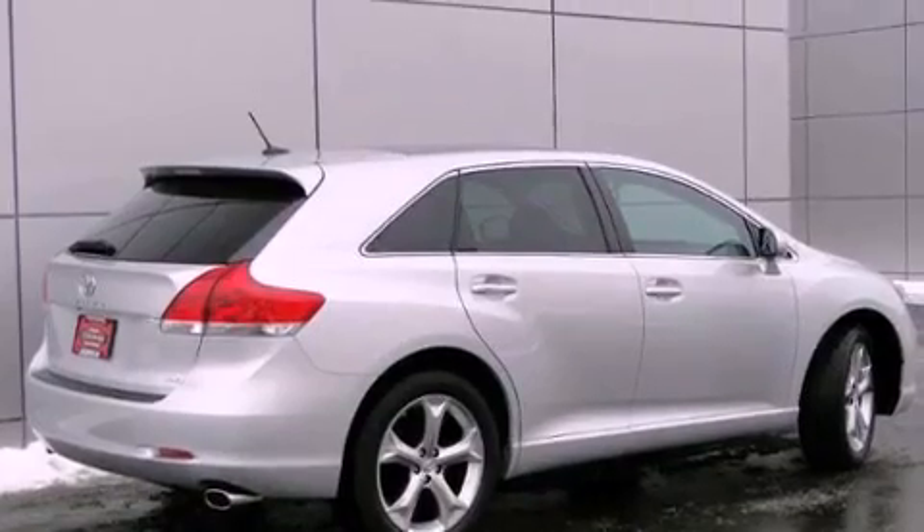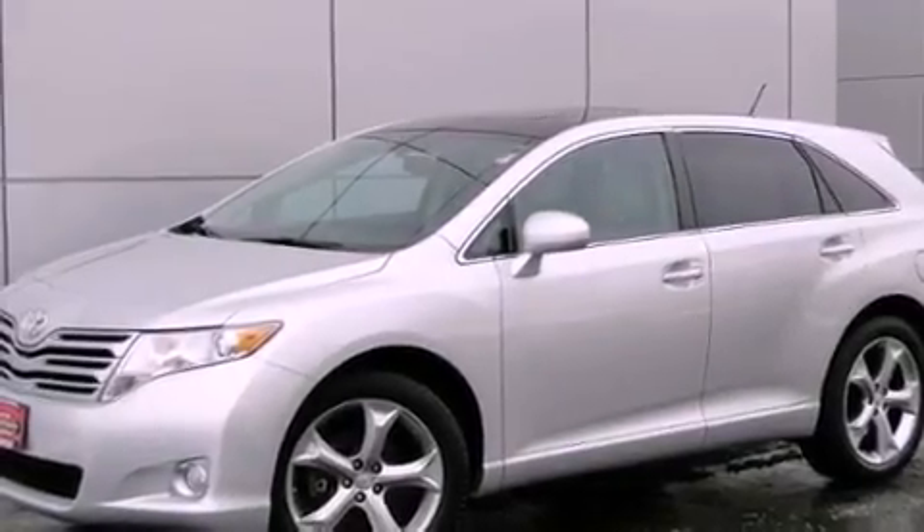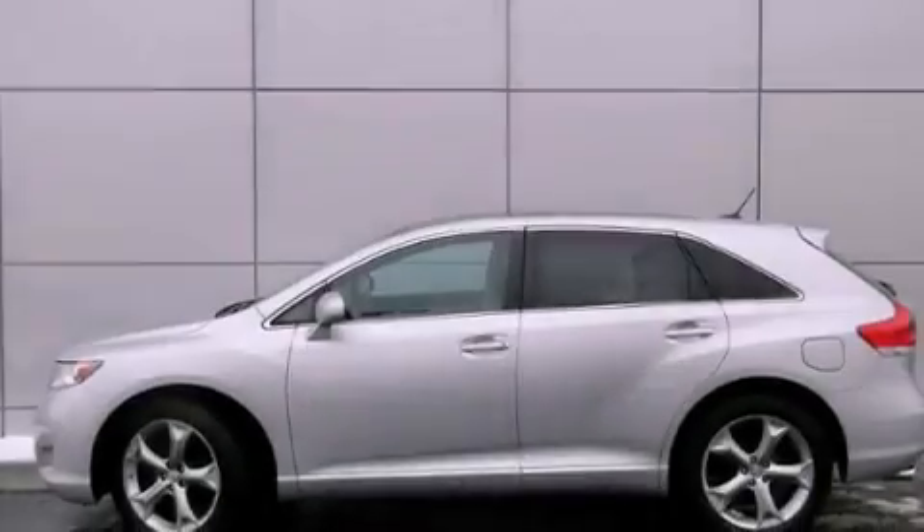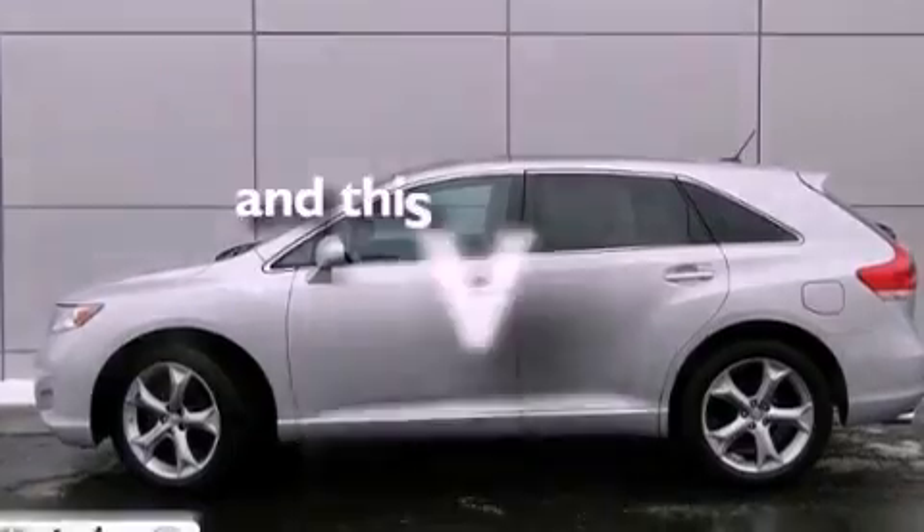Features include a sunroof, heated front seats, a rear-view camera, XM satellite radio, leather seats, fog lamps, tinted glass, traction control, and air conditioning. This vehicle has fewer than 22,000 miles on the odometer.